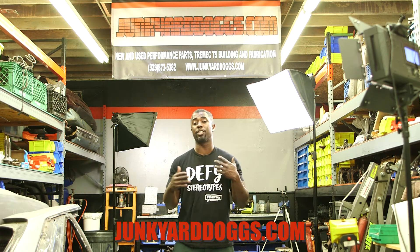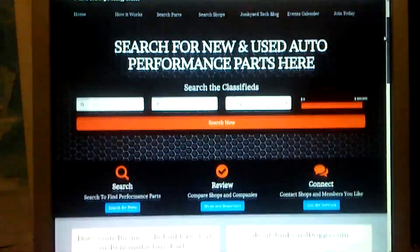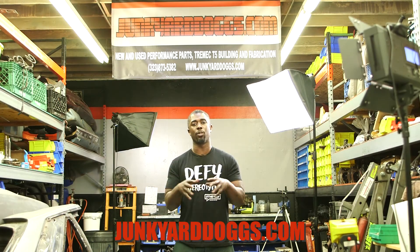Today I'd like to introduce you to some new changes that's been happening with JunkyardDogs.com. We've actually updated the site so now you as a user can also post your parts on there and also search for parts, which I found to be a big problem in the community as far as finding a site specifically for car parts only.